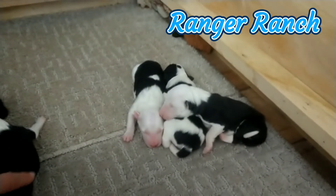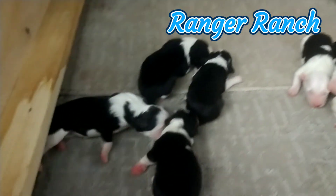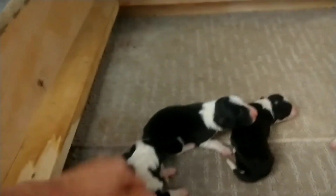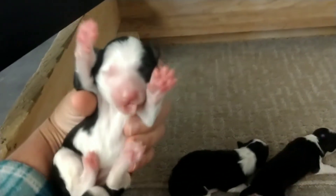Okay, Mommy went out to pee real quick. These are the boys. These are the girls. So this little one is adorable. This little one, also adorable.